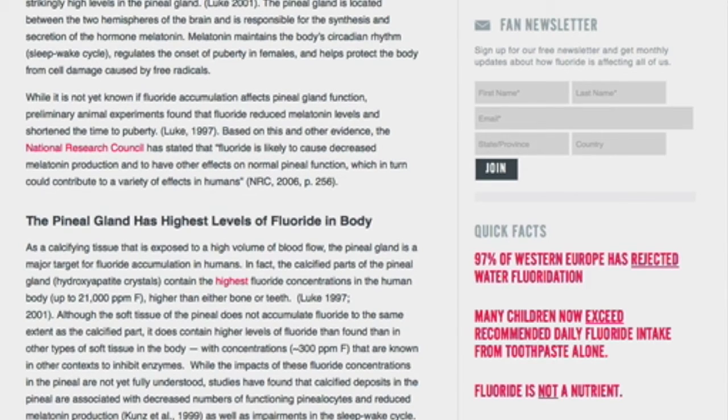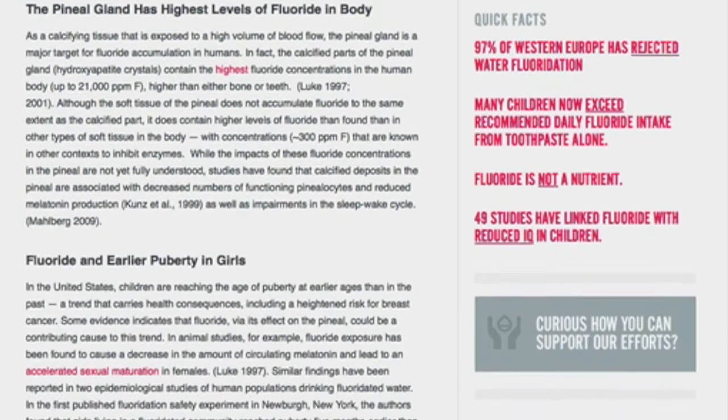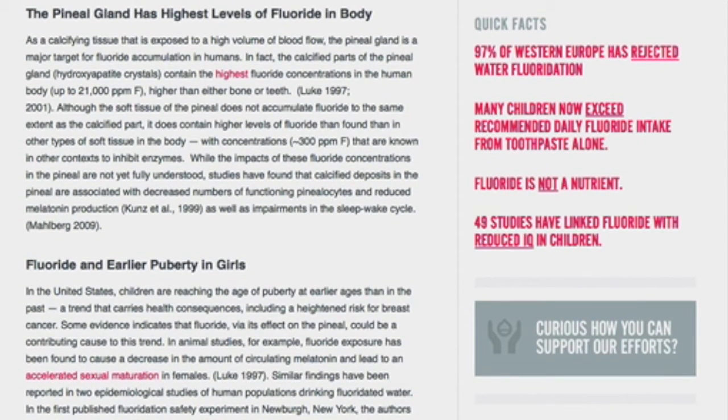Based on this and other evidence, the National Research Council has stated that fluoride is likely to cause decreased melatonin production and to have other effects on normal pineal function, which in turn could contribute to a variety of effects in humans. The pineal gland has the highest levels of fluoride in the body. As a calcifying tissue exposed to a high volume of blood flow, the pineal gland is a major target for fluoride accumulation in humans, and the calcified parts contain the highest fluoride concentrations in the human body. The soft tissue of the pineal also contains higher levels of fluoride than found in other types of soft tissue in the body.